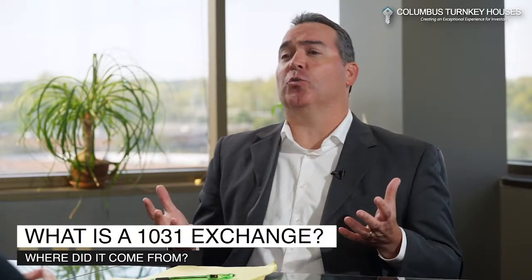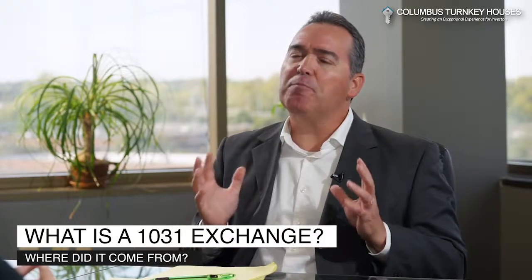So section 1031 comes from the Internal Revenue Code section 1031. The very basic idea is that when you sell your property, if you don't want to pay all those taxes, instead you want to roll 100% of your money into new property. You could sell your property in California and go buy three properties in Ohio. What the IRS is looking for is: did you not pocket any of the cash? So whatever cash came out of your sale, you've reinvested that. They also look at the debt that you paid off — if you paid Bank of America $140,000 at your closing of the California property, you want to get a new loan of $140,000 or more on your new Ohio properties, offsetting both the cash and the debt so the IRS doesn't see you pocketing anything.